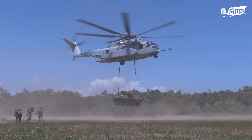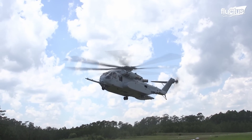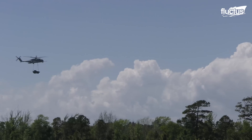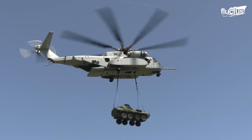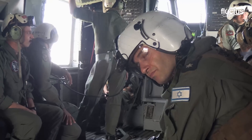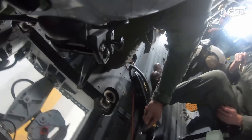Where the King Stallion really stands out is in its heavy lifting performance. The three new General Electric GE 38-1B engines put out 7,500 horsepower each, allowing the CH-53K to carry heavier loads and fly at higher speeds. The King Stallion can carry 30 passengers or troops, or up to 35,000 pounds inside its cargo bay. Meanwhile, its external capabilities include two hooks rated at 25,000 pounds each.